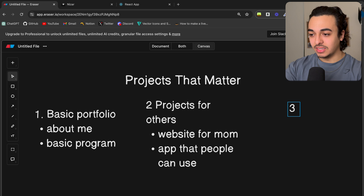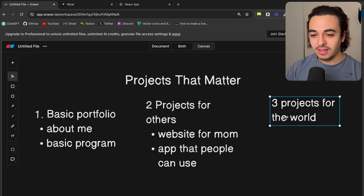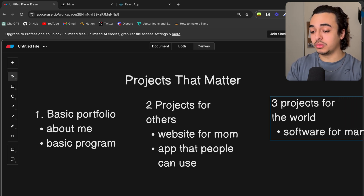The final type of project that really made me a programmer is projects for the world. It's one thing to make a basic portfolio, another to make a project for your mom, but it really takes a special person to make software for many people to use. If you want to take anything from this channel, it is to build stuff for the world. I call this the 'masses principle' - when you build something that people can buy and use, it forces you to be the best programmer you can be because you cannot mess up one bit.